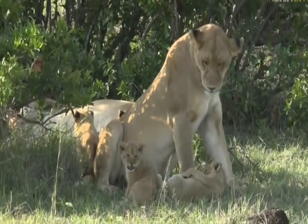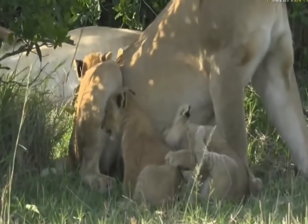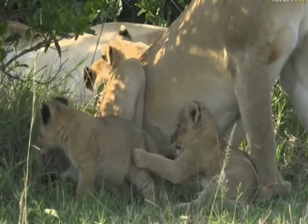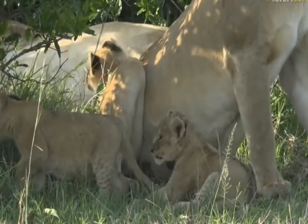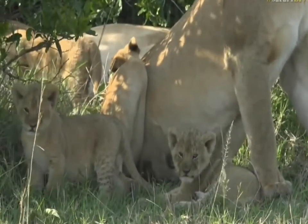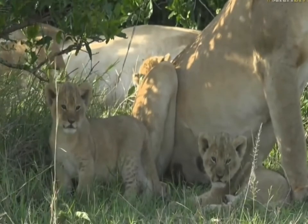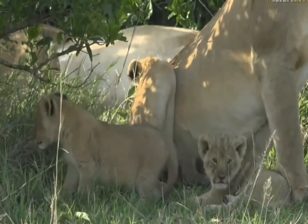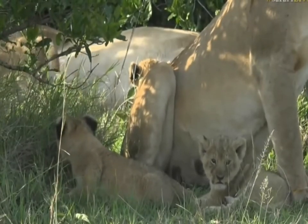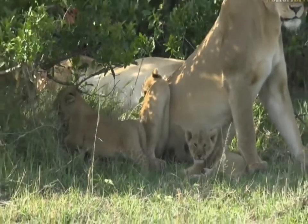Oh, look at the one on its back — so cute. Little troublemakers, got a tail! They are absolutely gorgeous. Hello, little horrors. It is truly special to be able to spend time with lion cubs of this age.